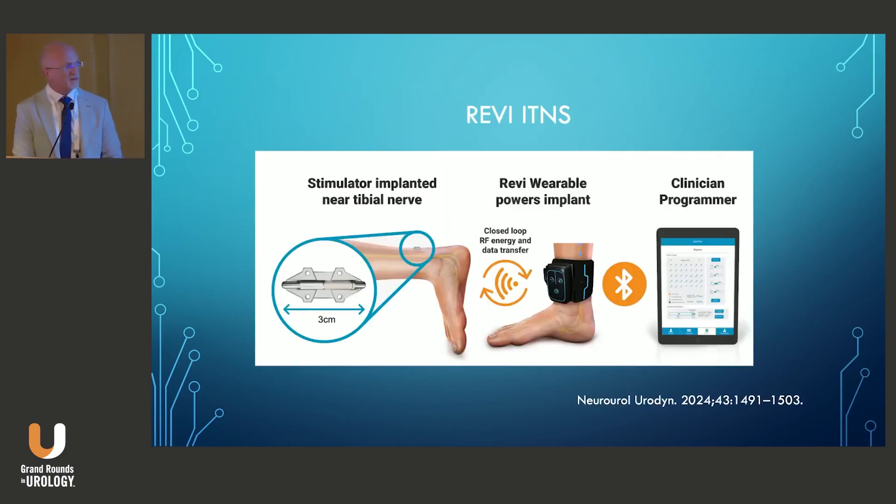The Revi device is the second FDA-approved implantable device, approved by the FDA in August 2023 for urge incontinence with or without urinary urgency. It is a battery-free miniature device implanted as a single procedure under local anesthesia. It is sub-fascial, requiring opening of the fascia, which allows for direct visualization of the tibial nerve, and it's anchored to the fascia to prevent electrode migration.